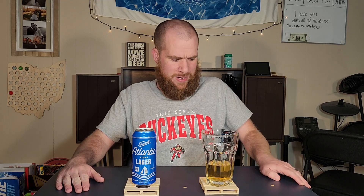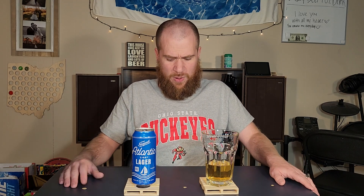Narragansett Atlantic Light Lager. I wonder what other Narragansett beers they have that they just don't sell in my area. This is one I was browsing the website, saw they had it, added it to the cart, had it shipped here. Let me know your thoughts on it — if you like any of the other Narragansett beers like the Dell Shandy or the Fresh Catch, let me know in the comments down below. It's cheap beer for you to drink. Thanks for watching.